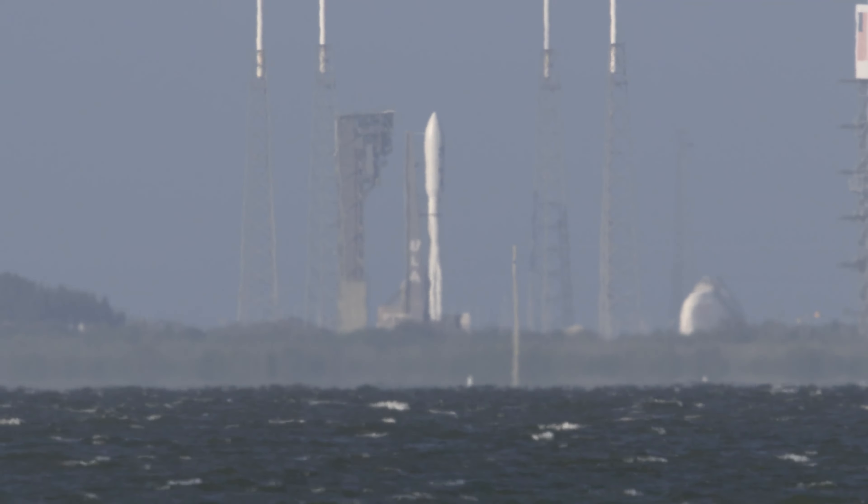Throttle back on the RD-180. Now 55 seconds into flight, Atlas is 7 miles in altitude, 4 miles downrange distance, traveling at 1,900 miles per hour. RD-180 is now throttling back up. Now at 90 seconds into flight, ULA's Atlas V rocket weighs just one-half of what it did at launch, burning propellant at a rate of more than 2,600 pounds per second. In 10 seconds, those solid rocket motors on the side will cut off.